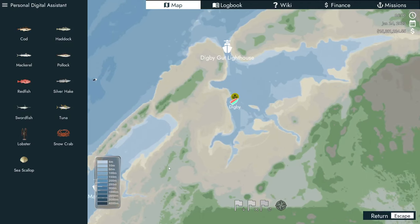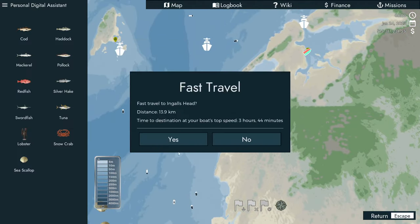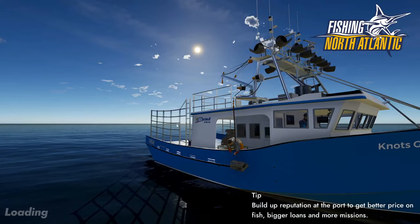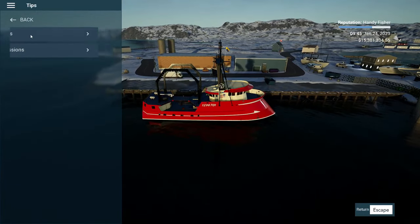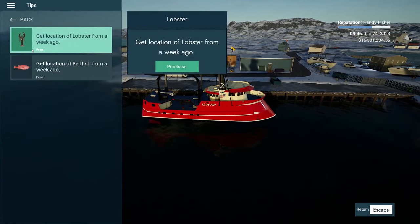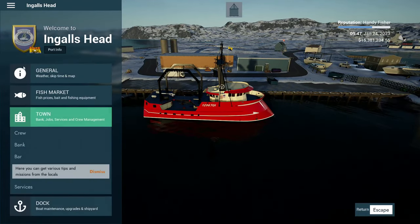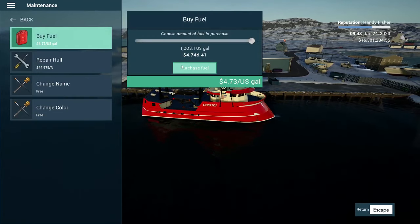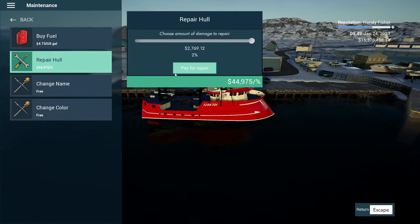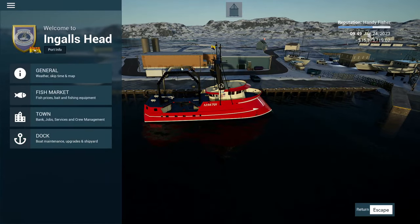I might just give up on finding intel. It's been about three weeks of me going between ports. Ingleshead, you are my last chance. We might just use my old intel — mind you, it's really old now because I skipped at least two or three weeks. I cannot find any intel; it's always lobster and redfish. I think I'm just going to go out there and see what happens. At this point I'm spending so much on fuel and repairs — probably $25,000 to $30,000 just going between ports.